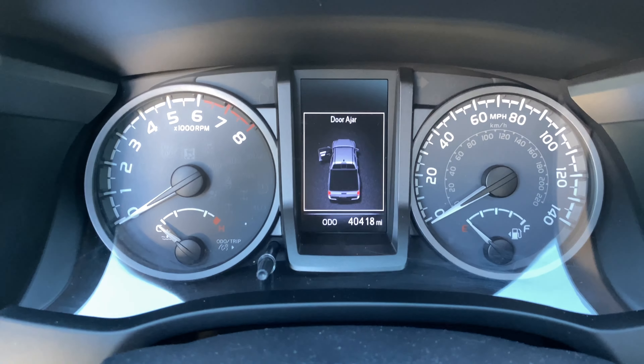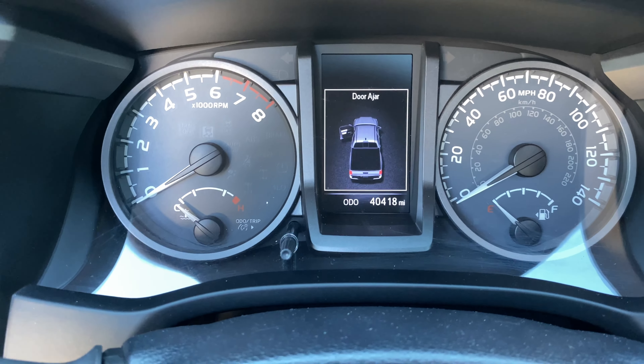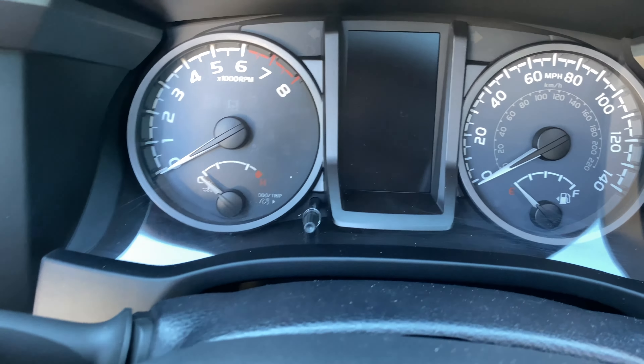I'm pretty sure we've all seen this truck displayed on our dash every time we start the car or maybe open the door. That right there is clearly an SR5, and my truck is not an SR5 — my truck's a TRD Sport.